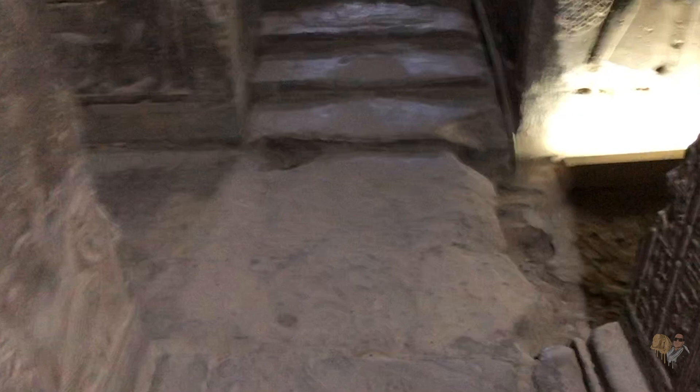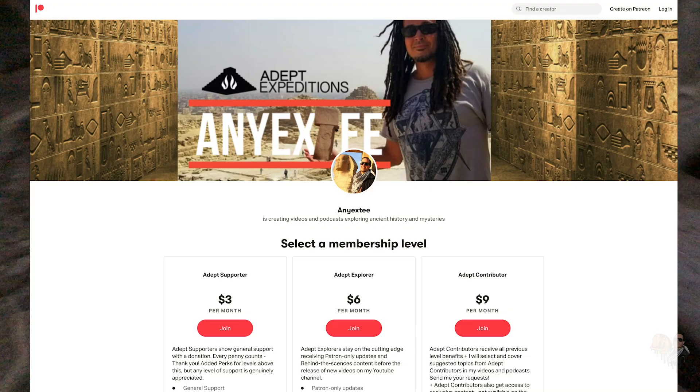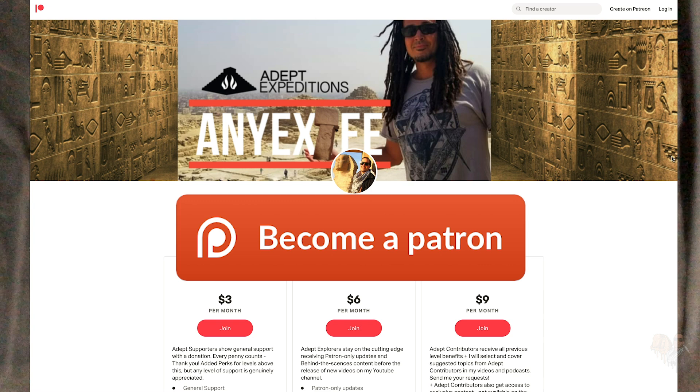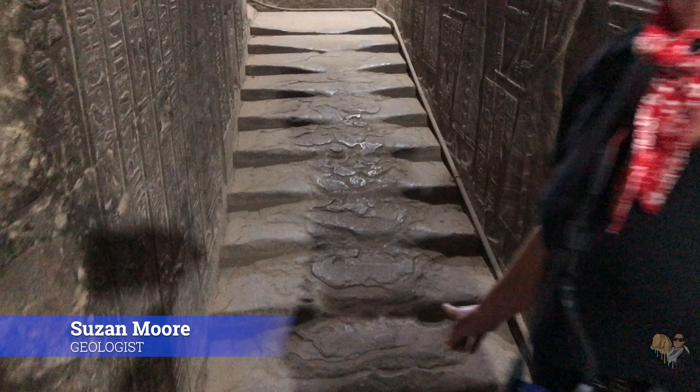So I thought it would be beneficial to add to the record here on YouTube by sharing some of my original video footage, documenting not only the ceiling but also detailing each and every step up close from various angles. I also brought in Susan Moore, a qualified geologist, to explain the mysterious melted staircase inside the Hathor Temple of Dendara.